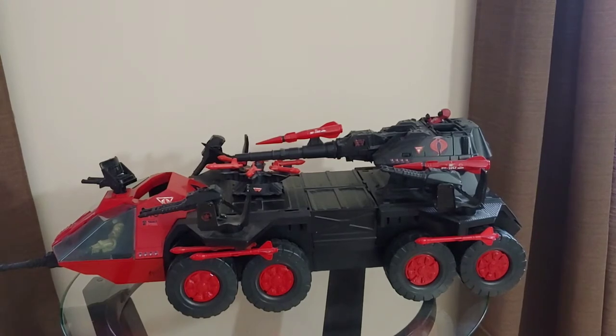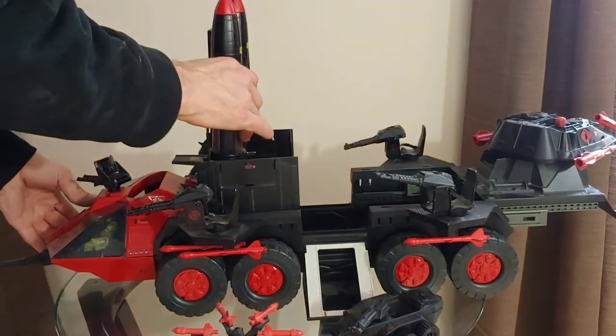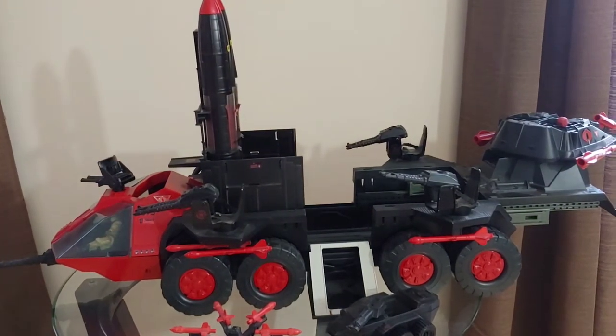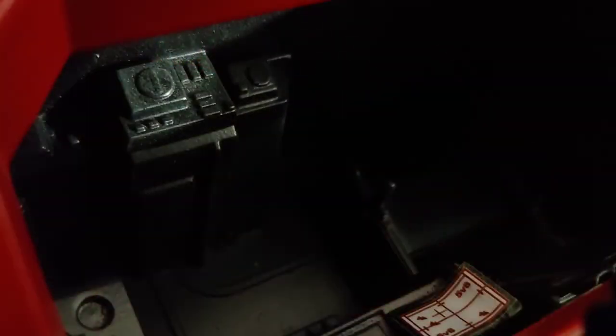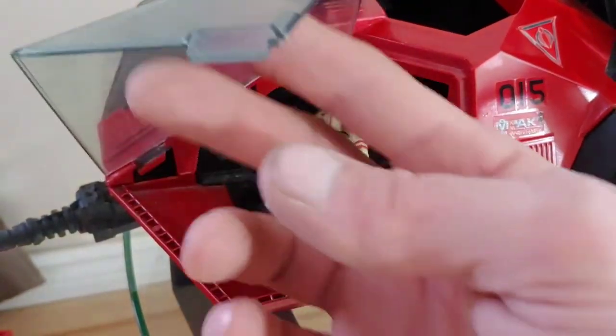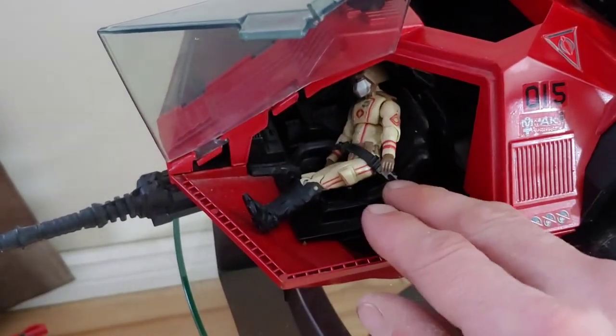I'm going to continue this review with the Cobra Rolling Thunder. This one is a custom that a friend, Forch, painted up — did a wonderful job. And there you have the Cobra one. You can see some of the nice detail in there. I'll get some pictures of the interior where Armadillo would sit. But there's this little latch so it makes it easier to grab onto. There's those seat belts painted on there.